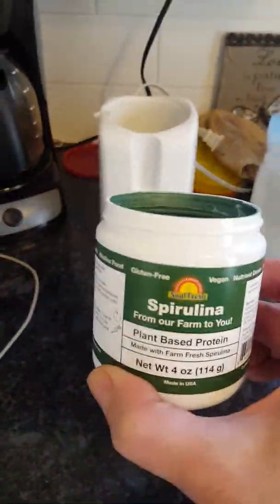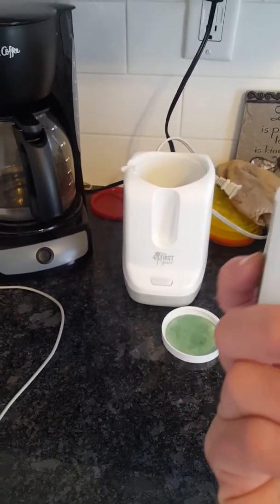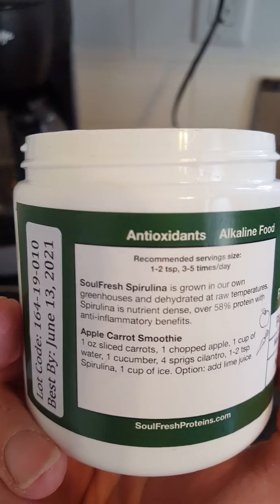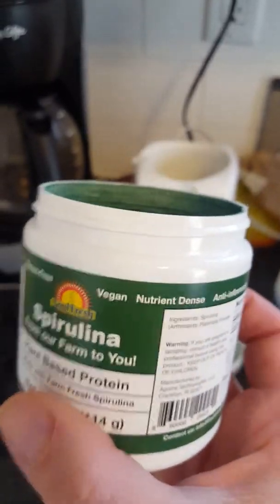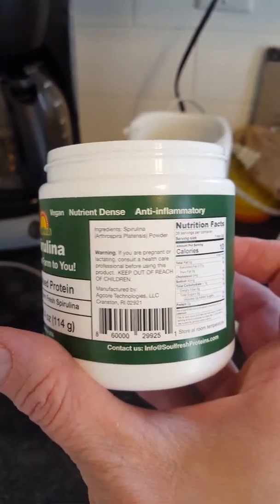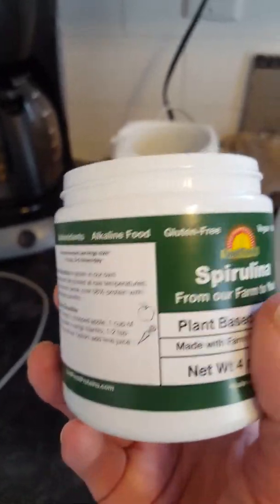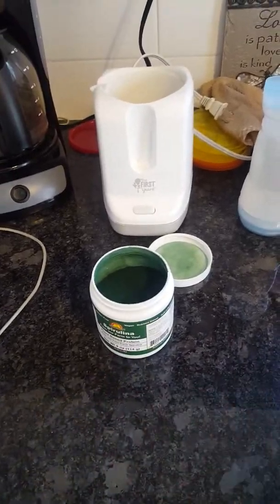This spirulina has protein — it says right on the label 58% protein with anti-inflammatory benefits. It's just nutrient-dense, a superfood. Anti-inflammatory, antioxidant, nutrient-dense, vegan, gluten-free, alkaline food — so I'm still getting it, but I can only stomach this stuff in little teaspoons.